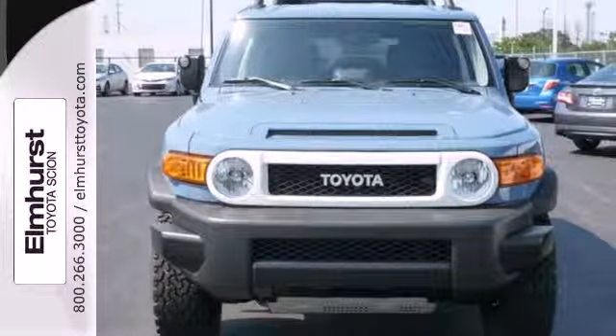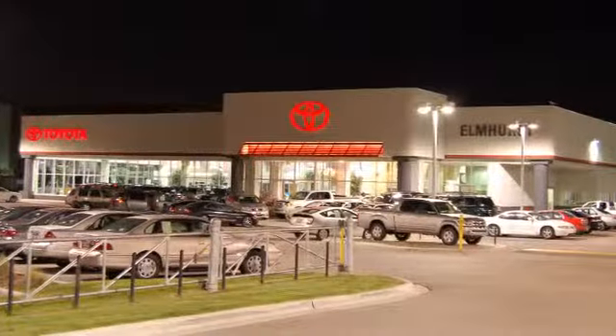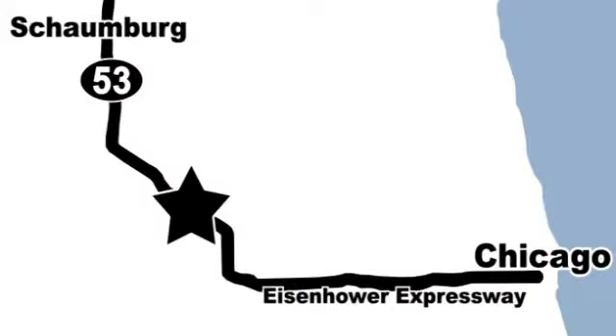Come in today. Elmhurst Toyota Scion is one of Illinois' largest Toyota Scion facilities. We're centrally located just 20 minutes from downtown and 15 minutes from Schaumburg at 440 West Lake Street between Route 83 and the Eisenhower Expressway.